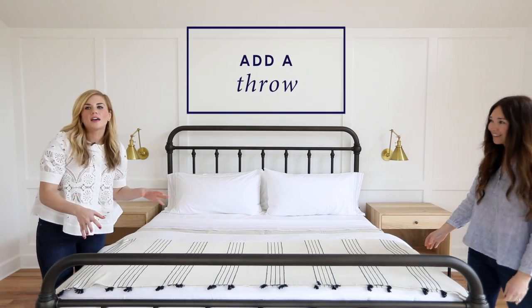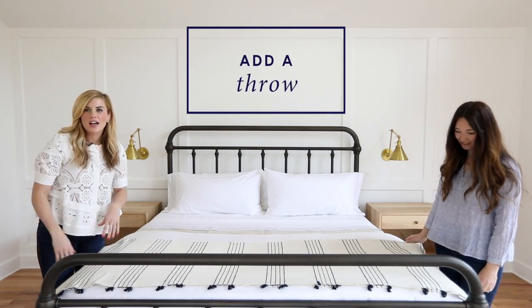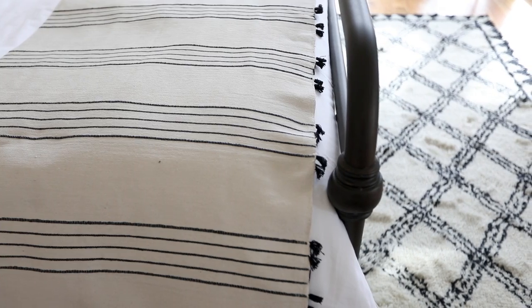A throw at the end of the bed, whether it's kind of tossed to the side or directly across, always looks like a nice finishing touch and just adds great texture.